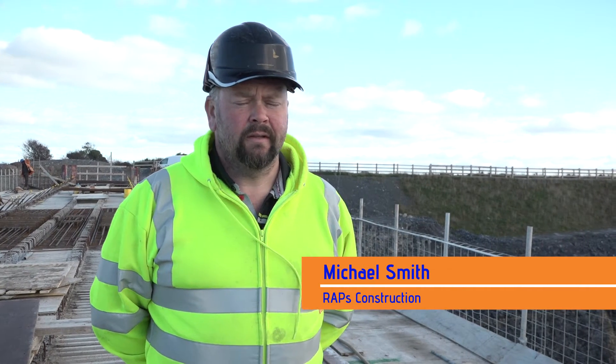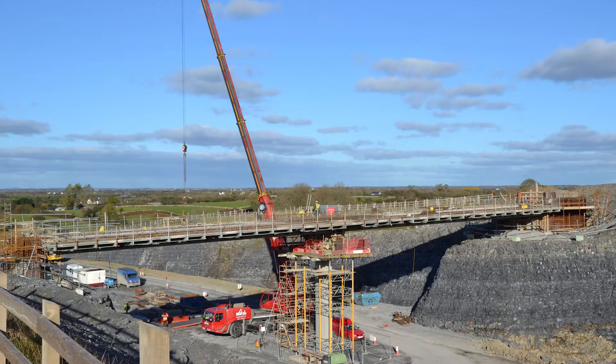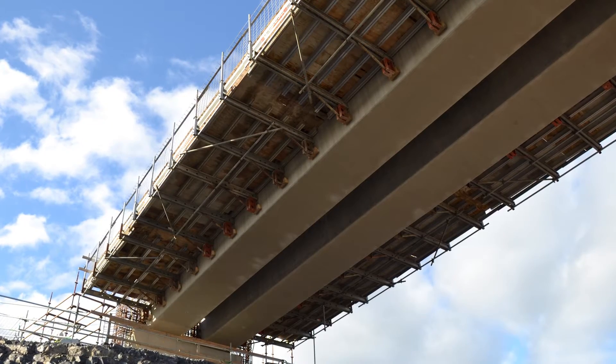My name is Michael Smith, I work for Wraps Instruction. They are based in Kildare in Ireland and we are down on the Gort Tuam bypass working for Lagan Construction, and we are currently putting up Paraslim tables.